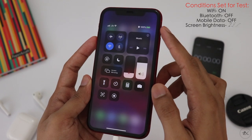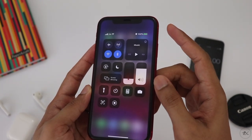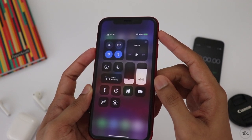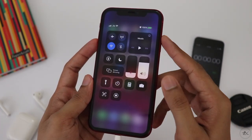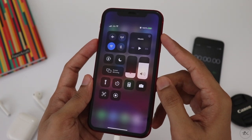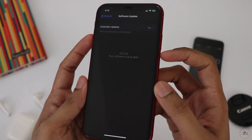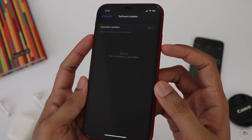Mobile data and Bluetooth are off. The volume level is set to 70%. I've got iOS version 13.5, and I have quite a few settings configured here for the test.